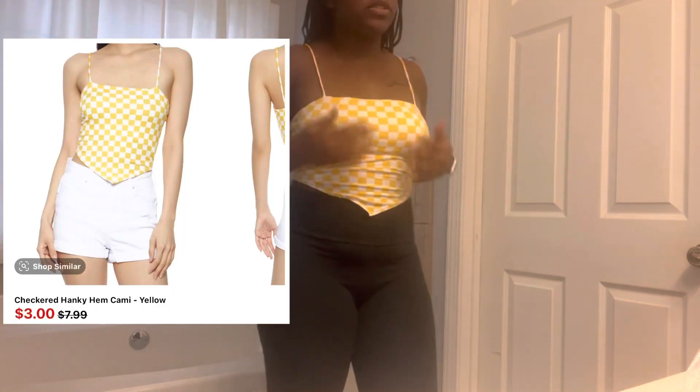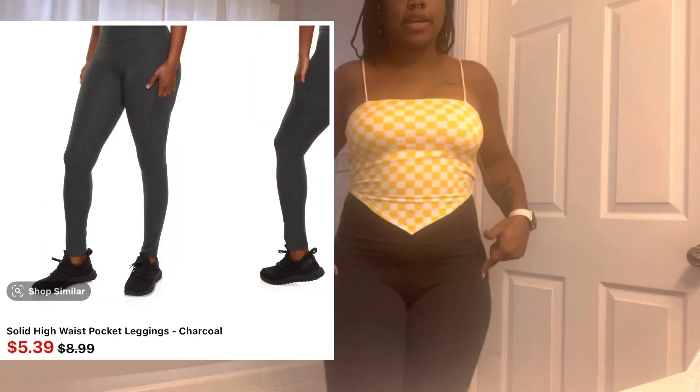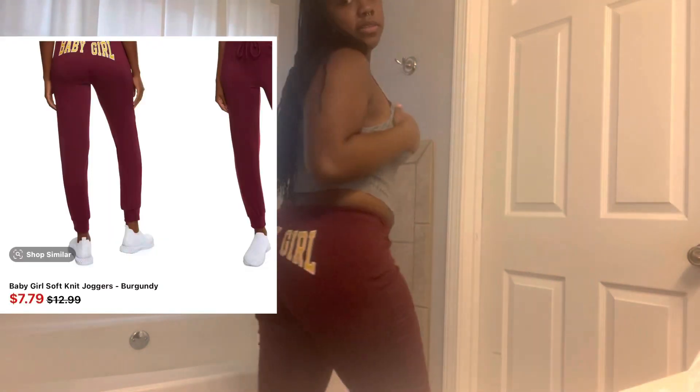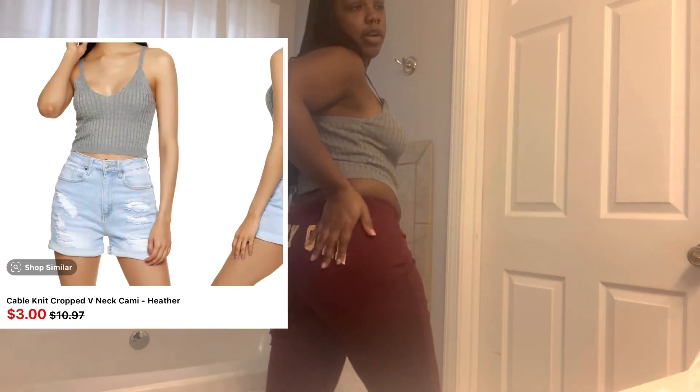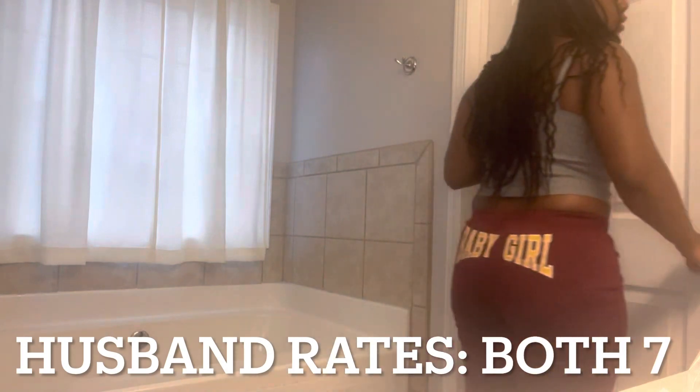Here's the next one — I was gonna wear these two together but I don't think I'm going to wear these together. Same with the next pants — I'm not gonna wear these together either, but they work well as separates.